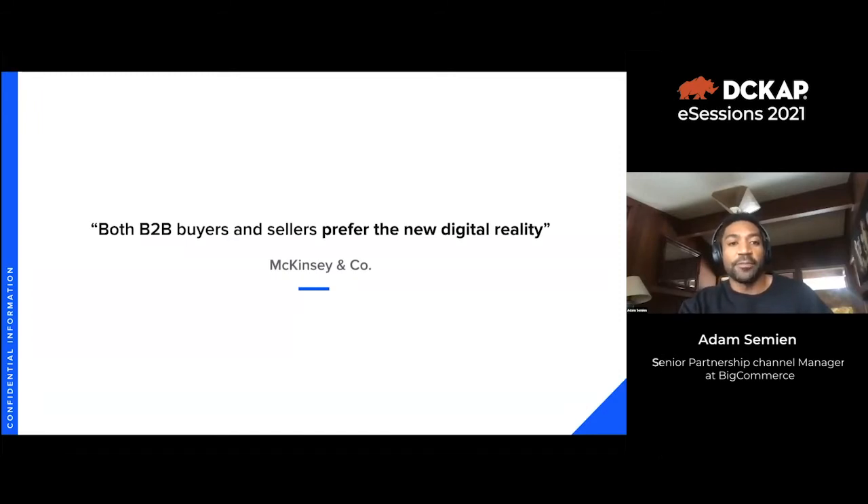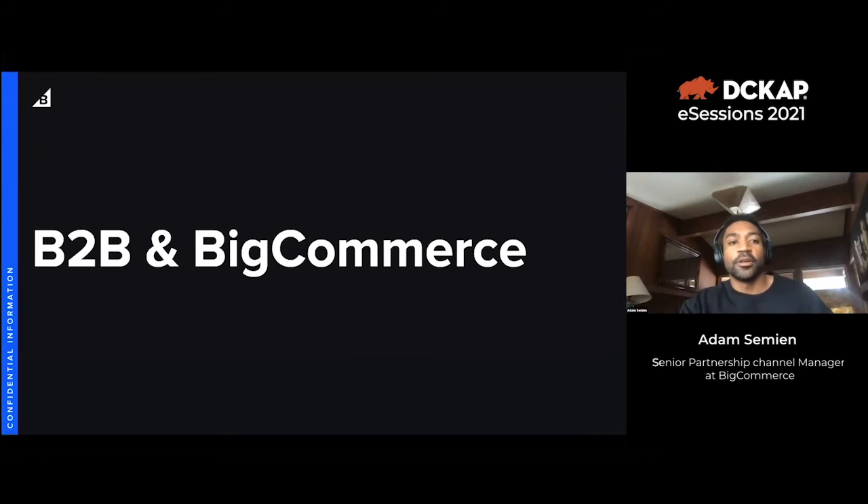When we talk about the buying experiences that B2B buyers are having, what more companies are realizing — and what we've certainly realized at BigCommerce — is that B2B buyers and sellers prefer the new digital reality. B2B buyers realize they'd like a more consumer-oriented buying path and customer journey. Let's speak specifically to B2B and BigCommerce.